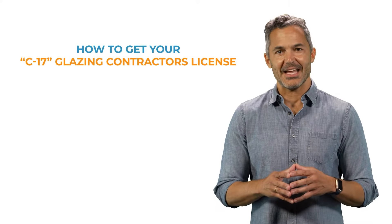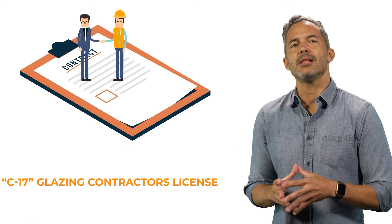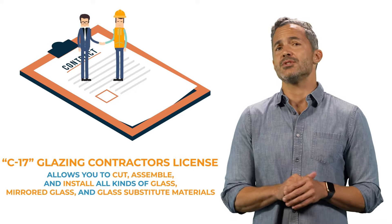Here's how you can get your C-17 Glazing Contractors License in California. This license allows you to cut, assemble, and install all kinds of glass, mirrored glass, and glass substitute materials.